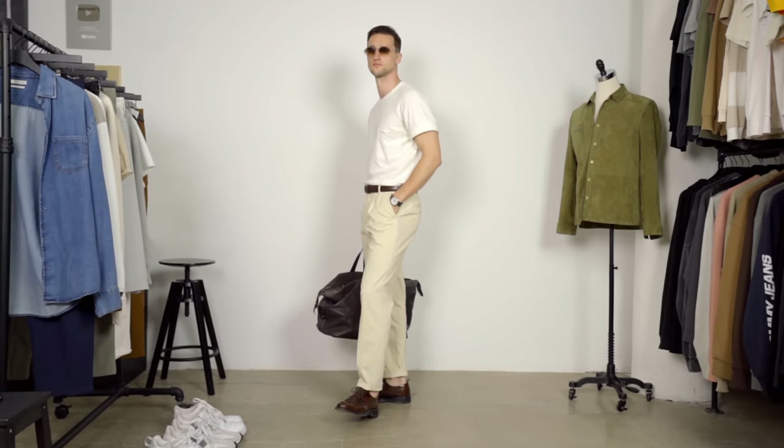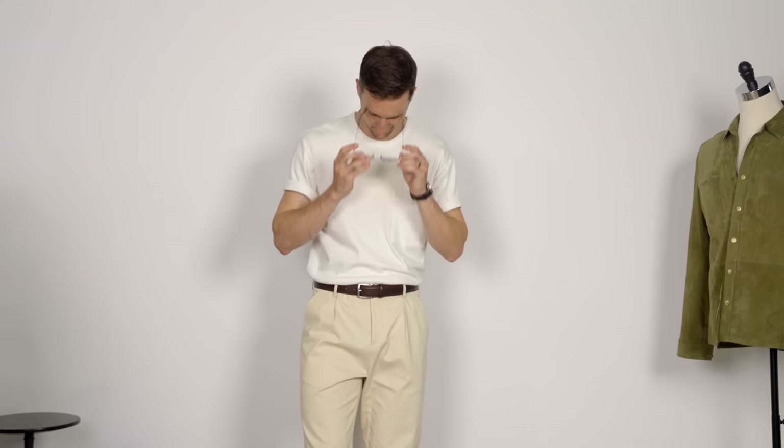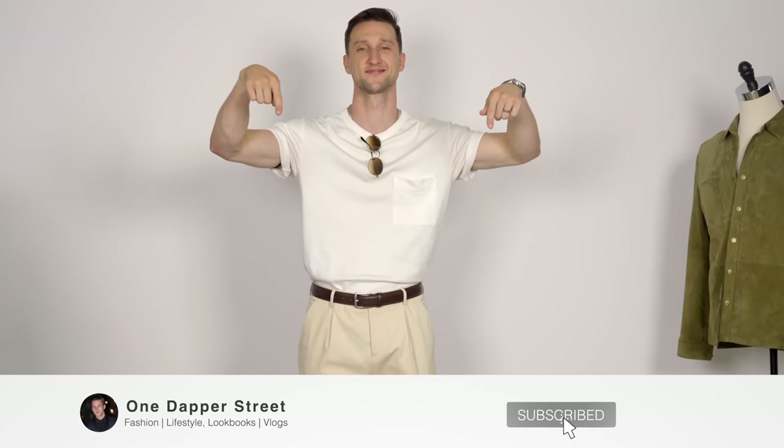Obviously, if you don't like the duffel bag you can leave that to the side, but that is about it for today. Thank you guys so much for watching. I hope you enjoyed today's video. Please leave any thoughts, comments, or questions down below. I promise I'm going to make these What I Wore This Week videos as often as you guys want me to. Thank you one more time — I'll see you soon with the next one. Until then, stay dapper. Bye, y'all.